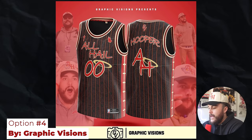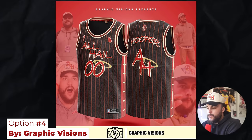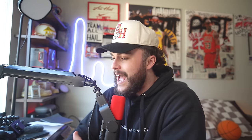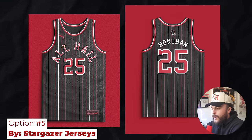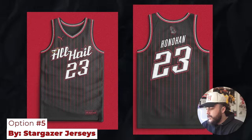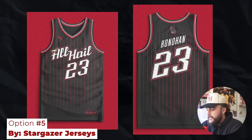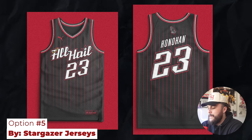Option four is from Graphic Visions. I love the detail in the stripes here, and the side stripe on this thing goes absolutely crazy. But the final two options are from Stargazer Jersey once again. Option five is a classic all-hail with mismatched stripes, and the numbers on the back match it really well. Option six was definitely his most creative — he's got the star on the eye and the halo on an A, and I absolutely love the italicized number on the front and back.